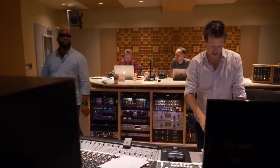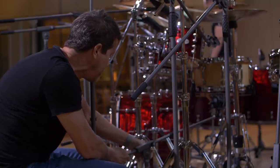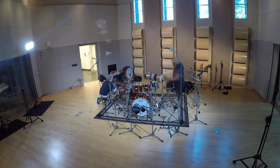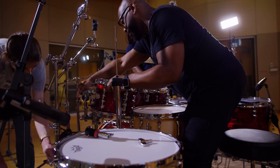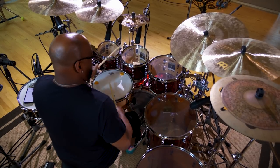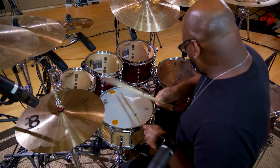I was quite honored when Calvin called me, and he thought enough of the drum sounds that we'd gotten over the years from working together that it should be included in a library like this. I think that gospel musicians, gospel drummers, we occupy a lot of space in music — not just gospel music. I think that our sound is one of the things that we're pretty well known for.